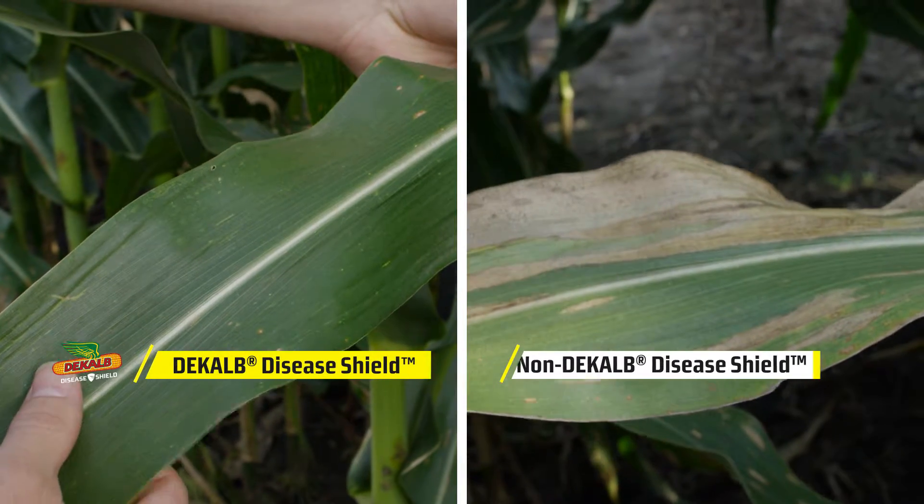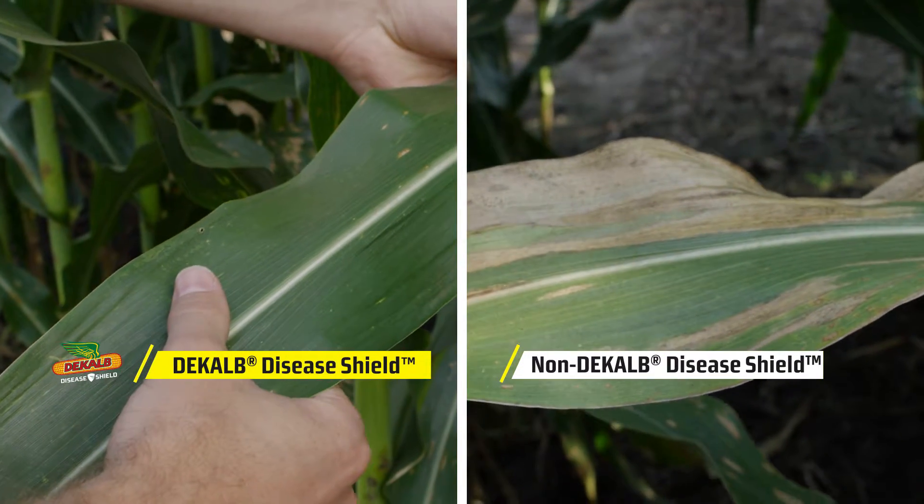DeKalb Disease Shield products have excellent tolerance to Northern Corn Leaf Blight. That doesn't mean they're immune — it just means that under heavy infestation, DeKalb Disease Shield products are going to perform with disease pressure better than our competitors.